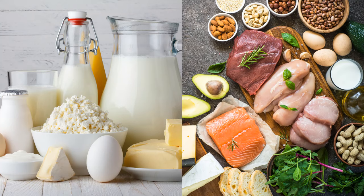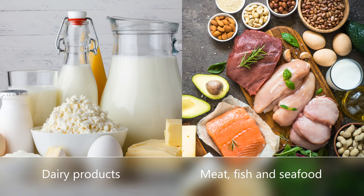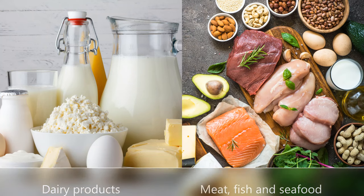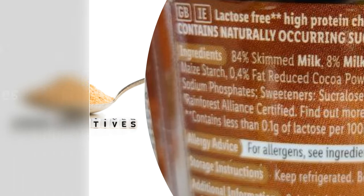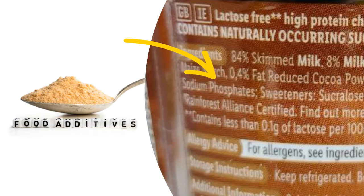You can find phosphate in most protein foods such as dairy products, meat, fish and seafood. It is also widely used as a food additive, preservative and stabiliser in processed foods and drinks to keep them moist and fresh for longer.